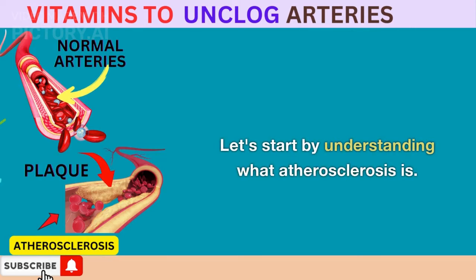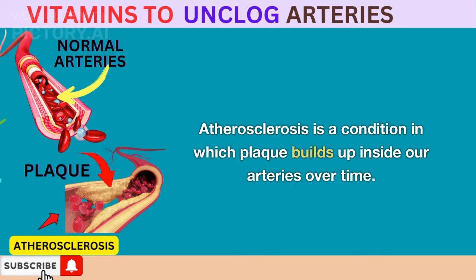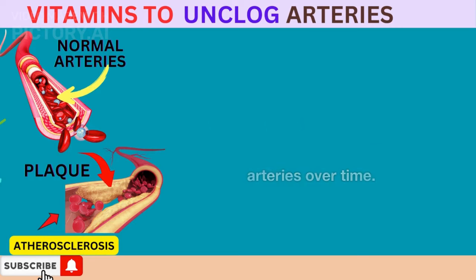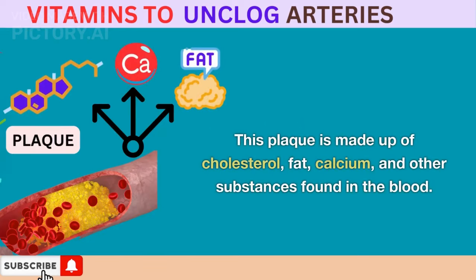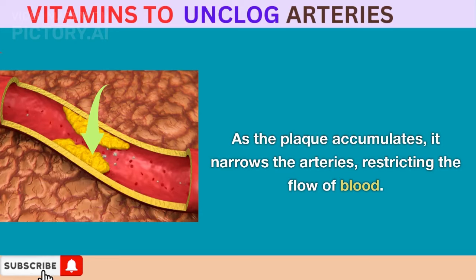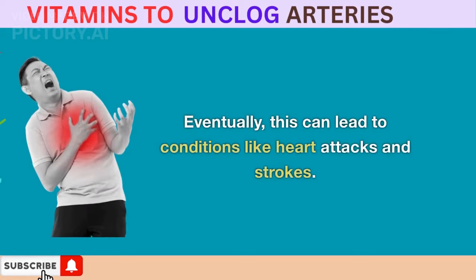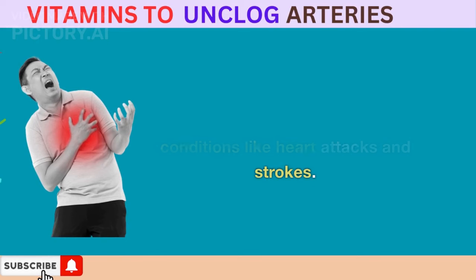Let's start by understanding what atherosclerosis is. Atherosclerosis is a condition in which plaque builds up inside our arteries over time. This plaque is made up of cholesterol, fat, calcium, and other substances found in the blood. As the plaque accumulates, it narrows the arteries, restricting the flow of blood. Eventually, this can lead to conditions like heart attacks and strokes.